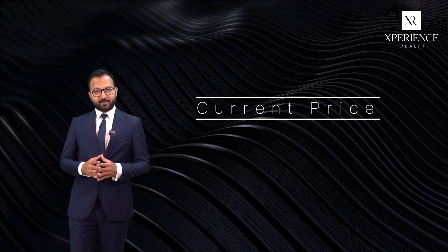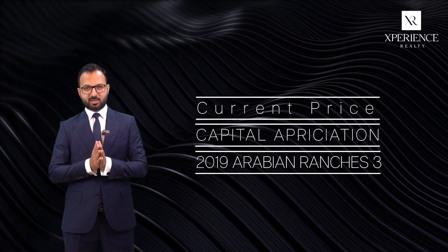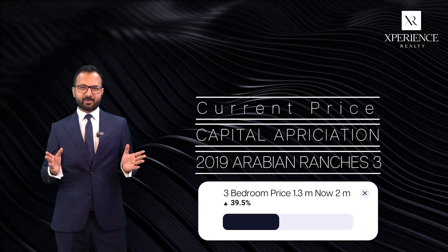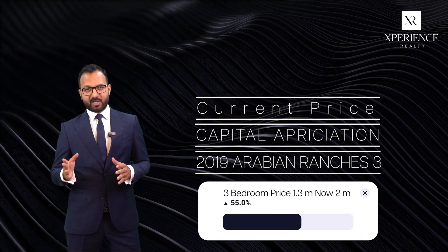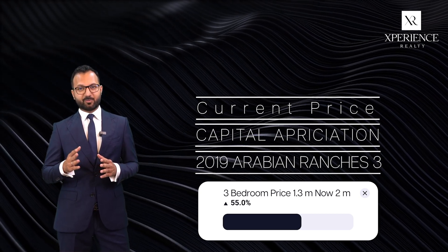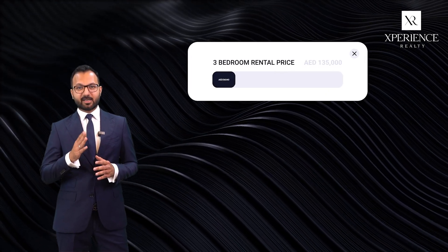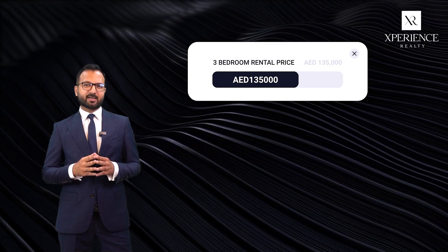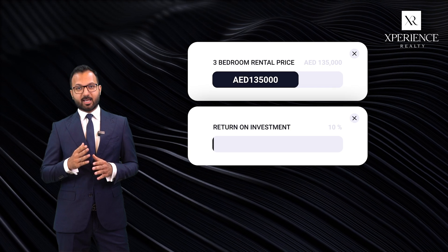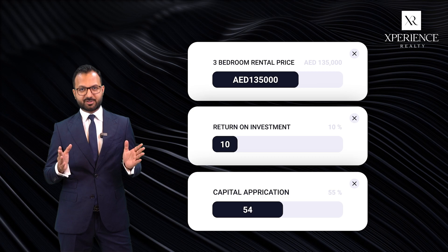Talking about the current prices and capital appreciation — in 2019 when Arabian Ranches 3 was launched, the entry price point for a three-bedroom townhouse was around 1.3 million. Now at the latest launch of Anya, the price has increased to almost 2 million, an increase of almost 55%. As for rental prices, the cheapest three-bedroom rental is around 135,000, meaning those who bought initially are now enjoying a return on investment of almost 10% and capital appreciation of almost 55%.